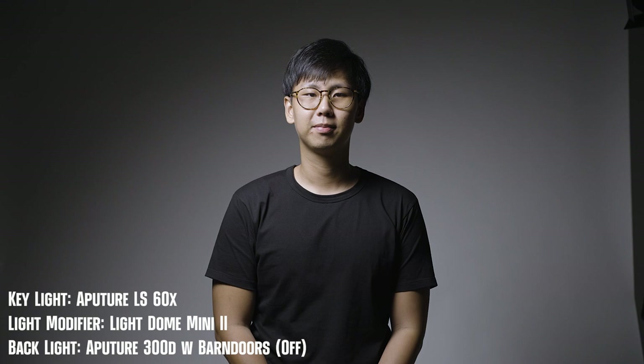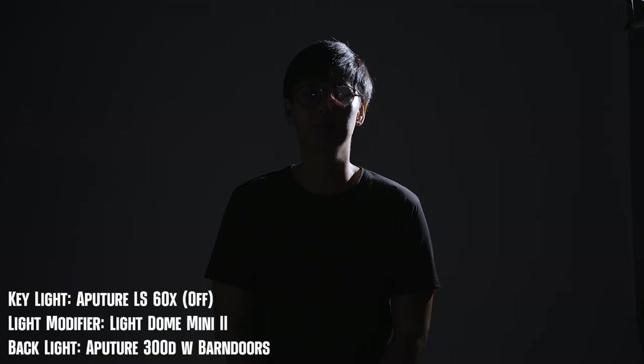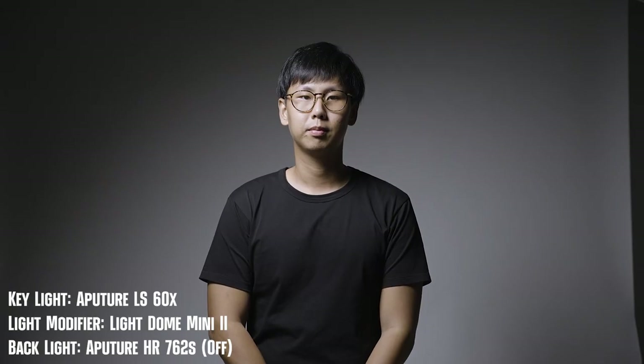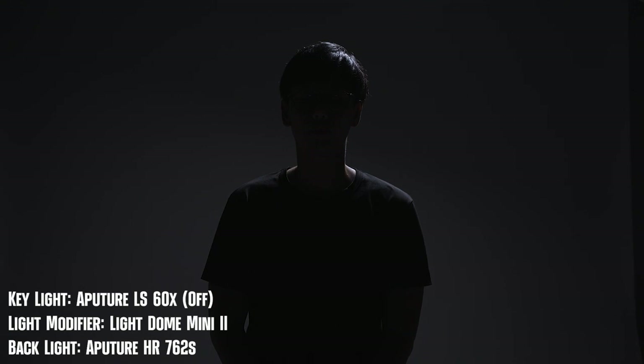We'll now move on to how each light looks as a backlight, starting with the Aputure 300D. This time I swapped out the light dome for barn doors to get a harsher light and shape it better. I'll also switch off the key light to show you exactly what the backlight does — the ability to shape the light to obtain the desired effect is a big bonus. Next, using the HR672S LED panel without any accessories: when the backlight is on, you can see the difference, but it's not as apparent as with the 300D, because corp lights without diffusion tend to be harsher than LED panels.